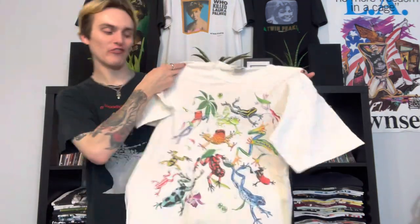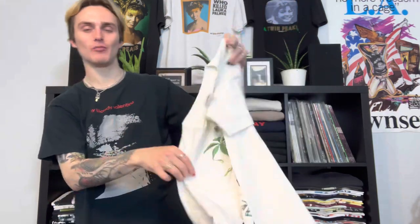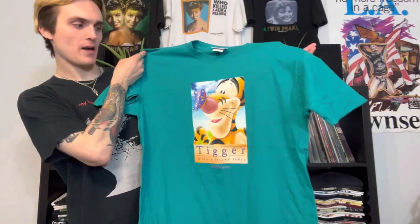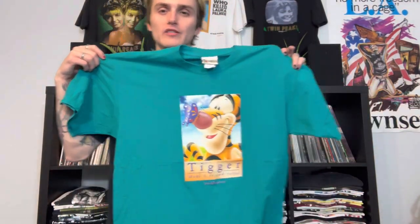The big front-print frog shirt is so sick - single stitch on the sleeves, double on the bottom, big print tropical frog tee. Then the Tigger shirt - I want to say I paid $8 or so. Really love the color and the graphic, easily sell it on Depop for $30. Another front-and-back print, probably paid around $10, single stitch, with all the tropical fish on there.